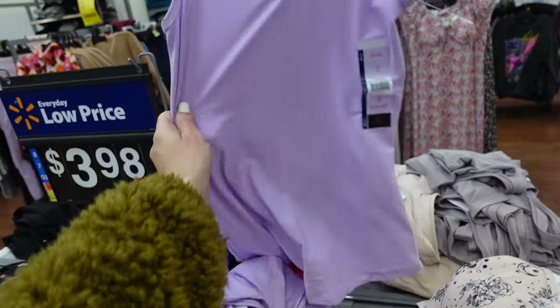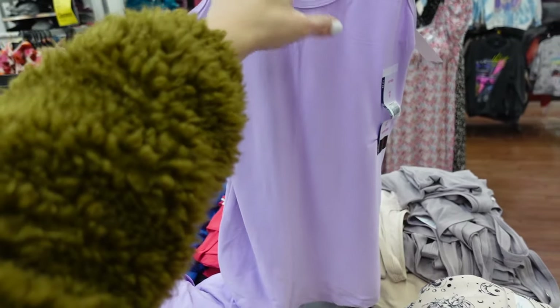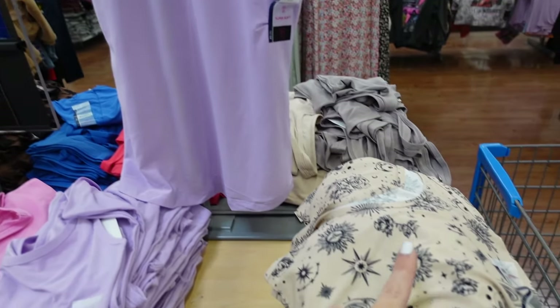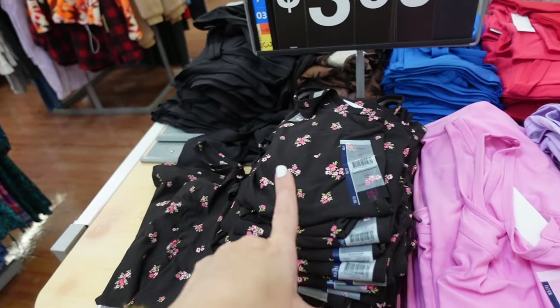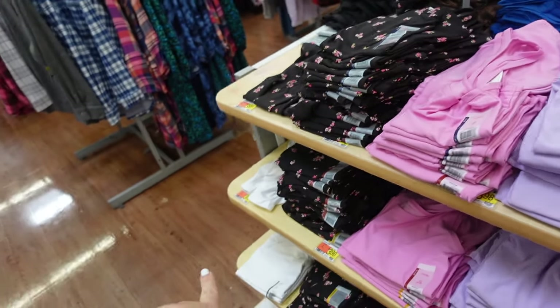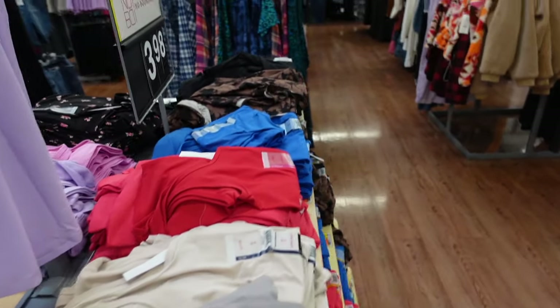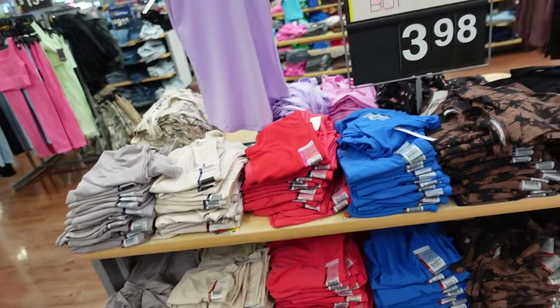New prints and colors in the soft tanks from No Boundaries — these are my favorite. Thick strap, scoop neckline, super soft, really good length. In lavender, beige, black, pink, black and pink floral, solid white, taupe, beige, new red, blue, brown and black, and solid black. These are $3.98.